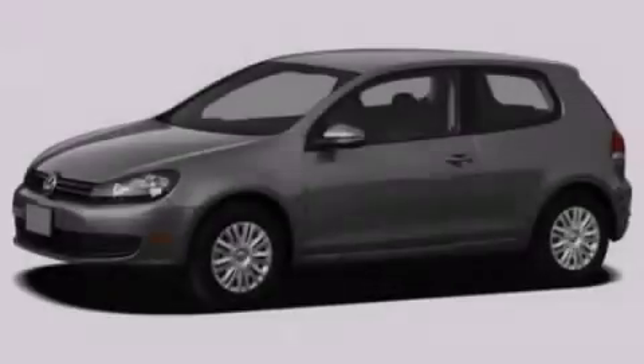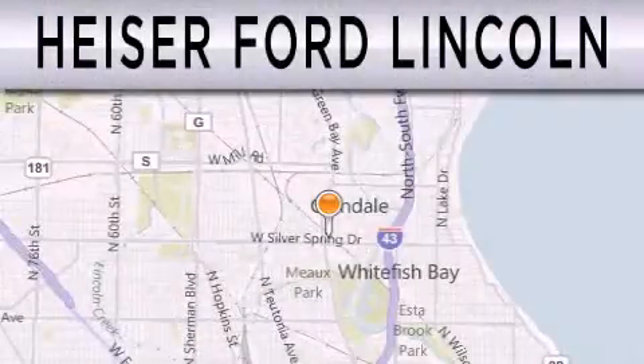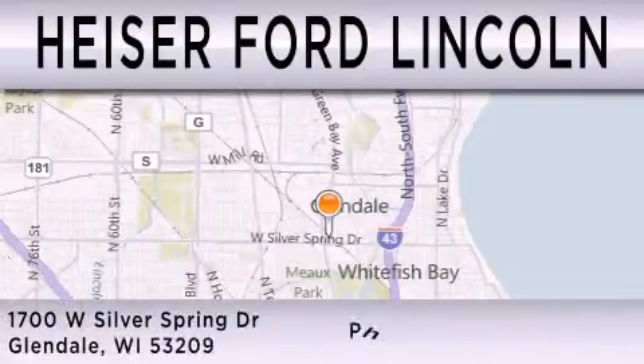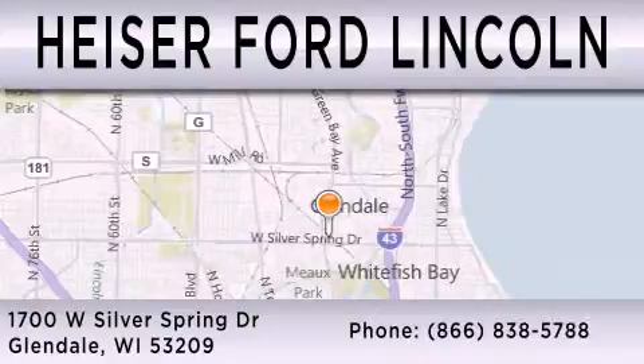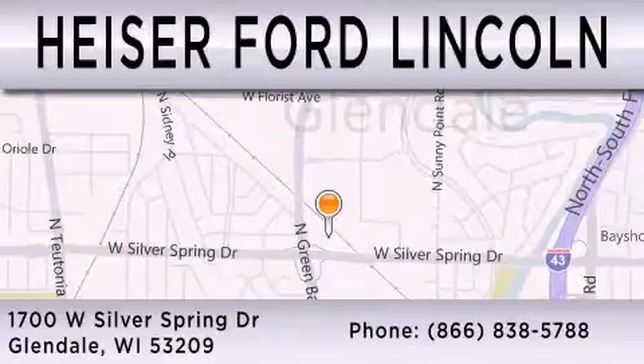Stop by today and test drive this vehicle for yourself. Hyzer Ford Lincoln is dedicated to doing everything possible to ensure that the experience you have selecting your next vehicle is as pleasant as possible. We are located at 1700 West Silver Spring Drive in Glendale.